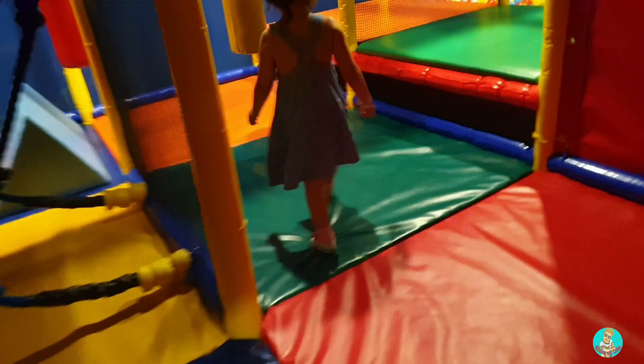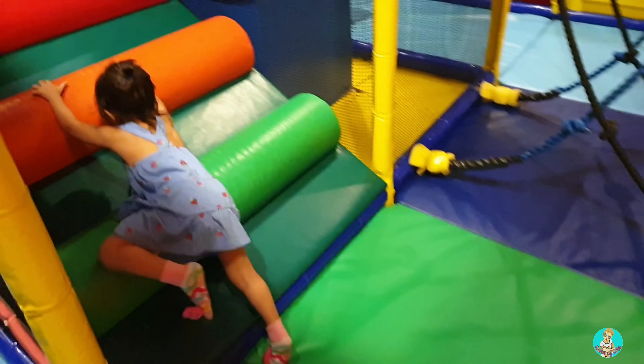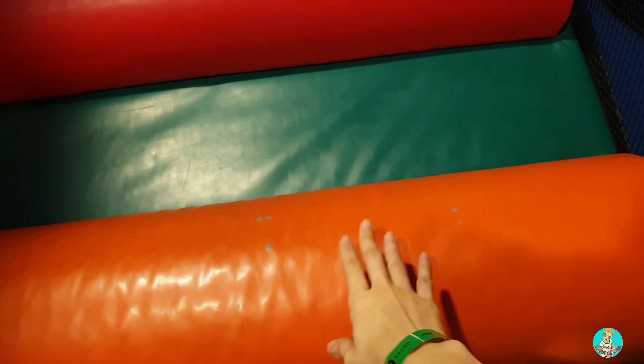What color is this? What color is this? Green! How about this one? What color is this? Orange!